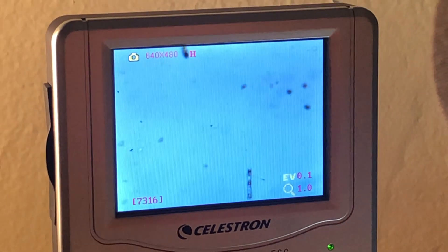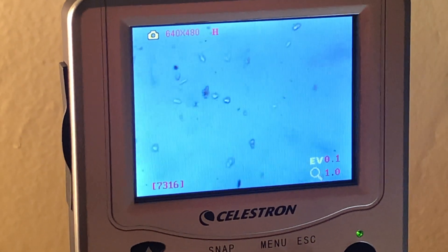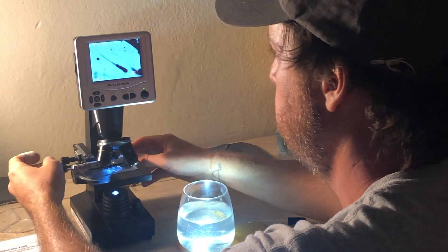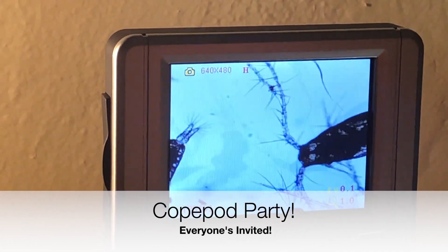Copepods are a really interesting creature — one of the most abundant organisms on our planet and a big part of the base of the marine food web. They have those appendages that hang off to the sides of their bodies, which increases their surface area. During a vertical diurnal migration, where they're moving up and down in the ocean multiple times a day, that increased surface area can help slow their ascent or descent.